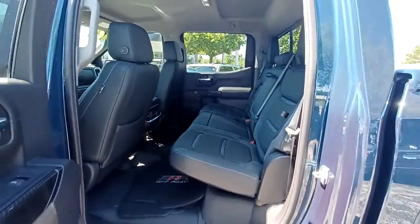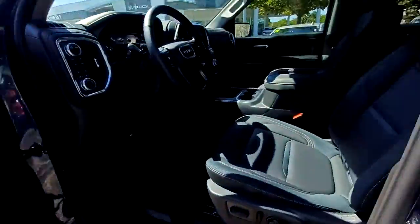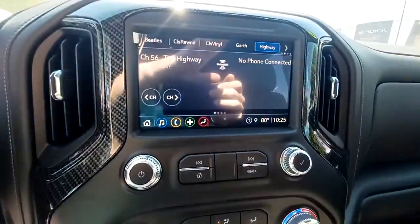Heated driver seat, keyless entry, fog lamps, bed liner, steering wheel audio controls, aluminum wheels, heated front seat, Wi-Fi hotspot, electronic stability control, power driver seat.